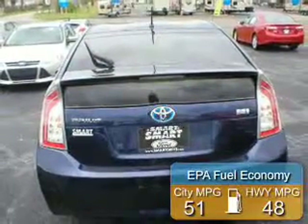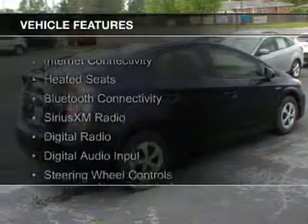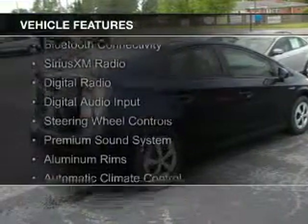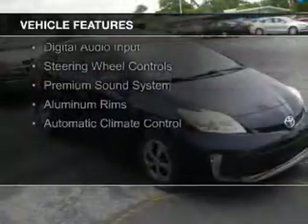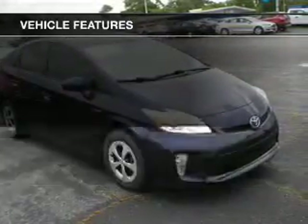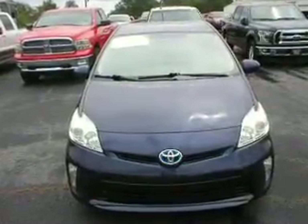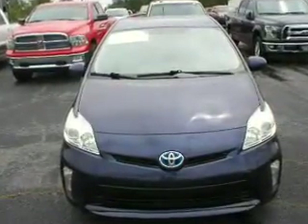Great fuel efficiency saves you money by requiring fewer trips to the gas station. The features include internet connectivity, heated seats, Bluetooth connectivity, Sirius XM satellite radio, digital radio, digital audio input, steering wheel controls, a premium sound system, aluminum rims, and automatic climate control.